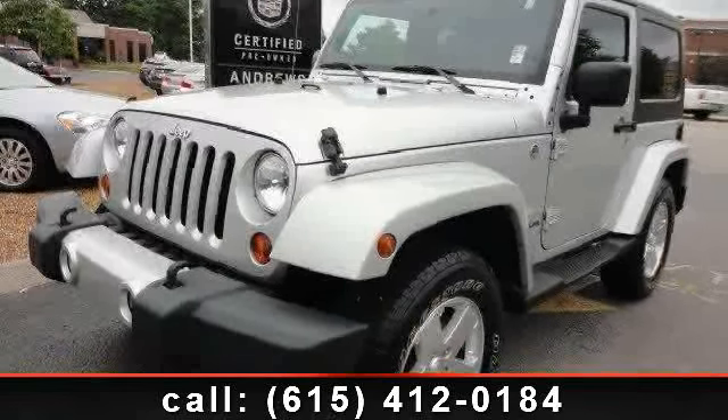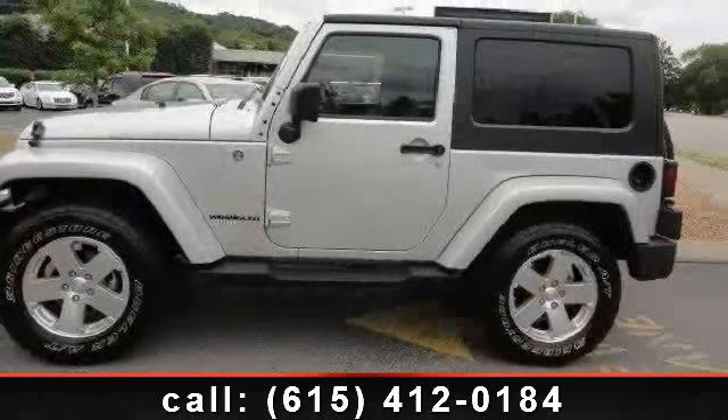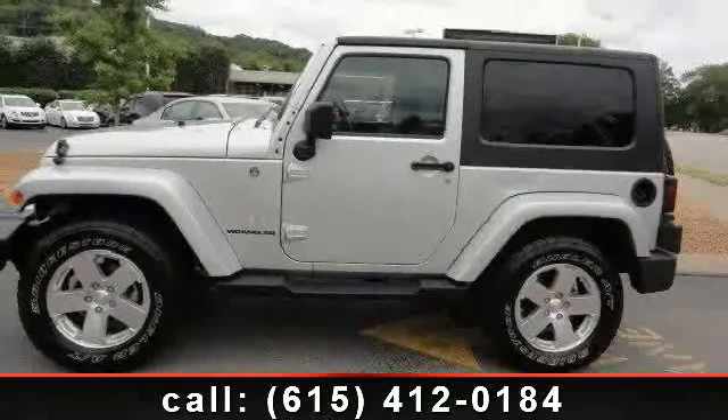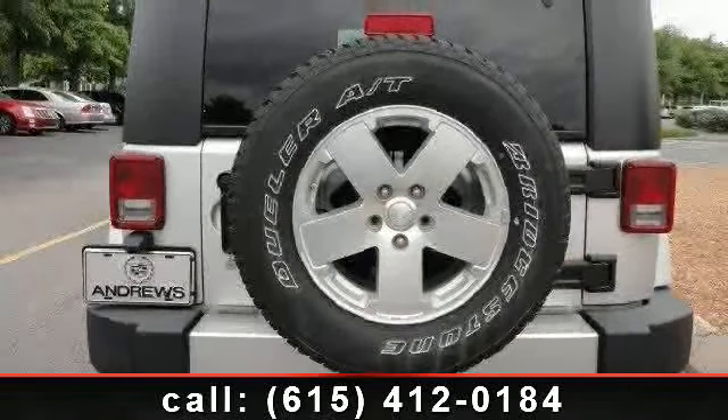Arrive in style with this 2009 Jeep Wrangler Sahara. If you are looking for an automobile with great features, look no further. This vehicle comes with a reliable six-cylinder engine connected to a smooth-shifting automatic transmission. Some of the top features included with this vehicle are power steering,